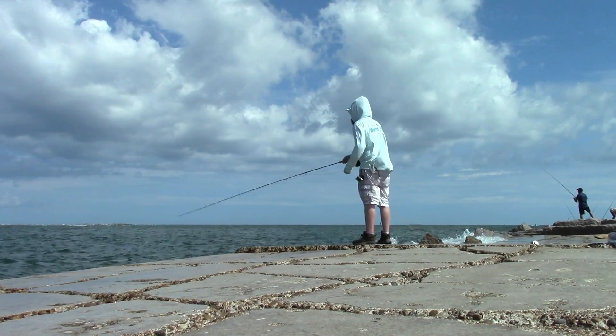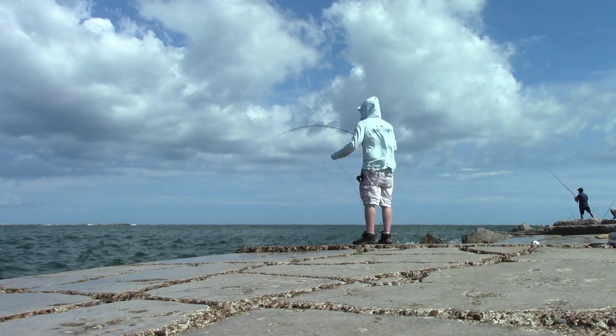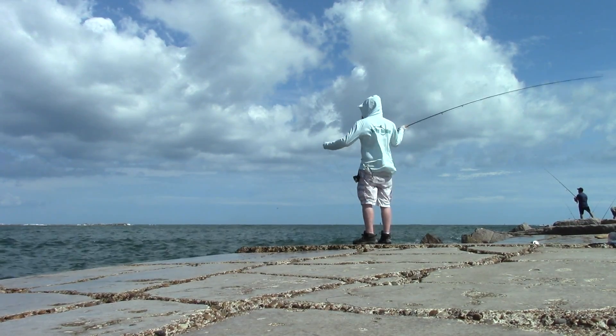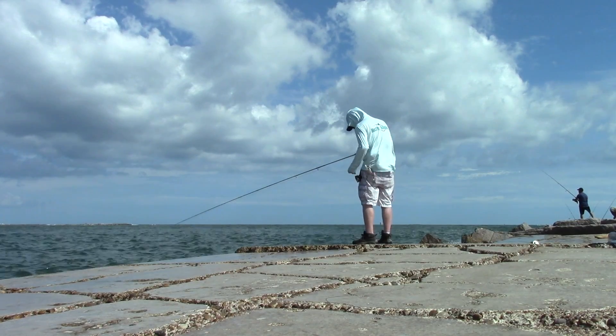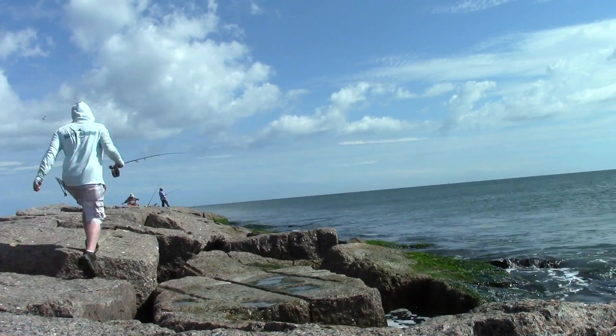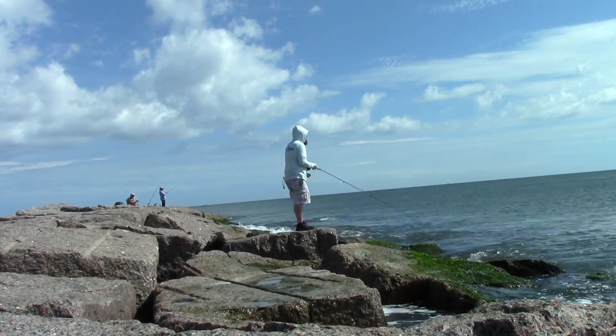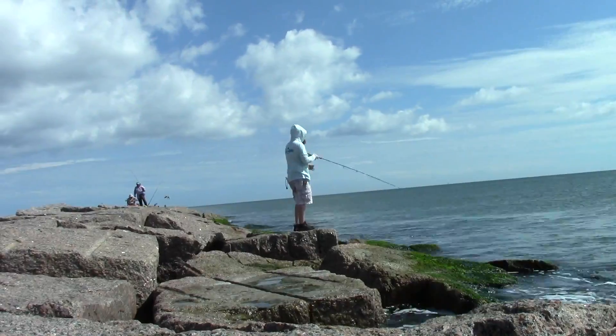However, when I switched to the other side of the jetty, it got really difficult to cast. I had to double haul really hard to get the fly out at all. Also, I had to cast downward, because the fly would fly back at me if I didn't. So I quickly left casting that side and went back to the other. I fished many spots along the way as I kept getting closer to the end of the jetty.